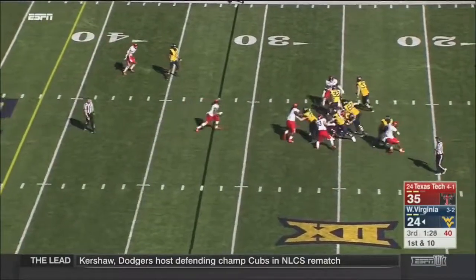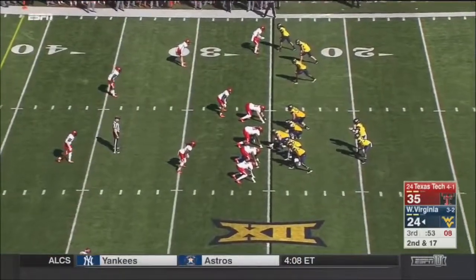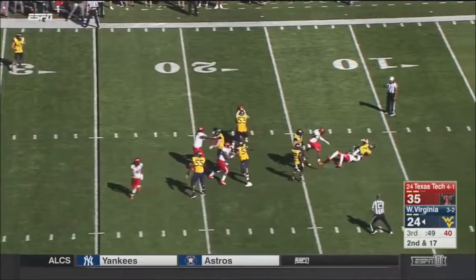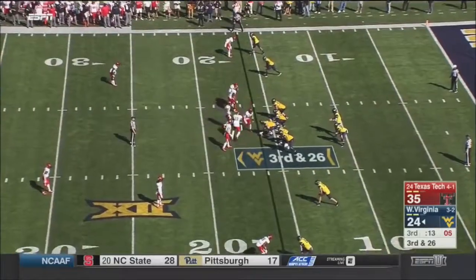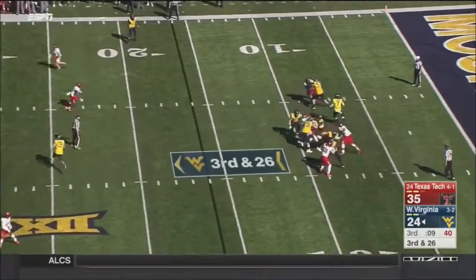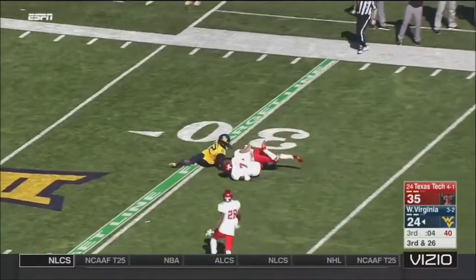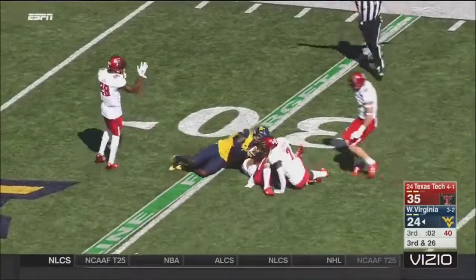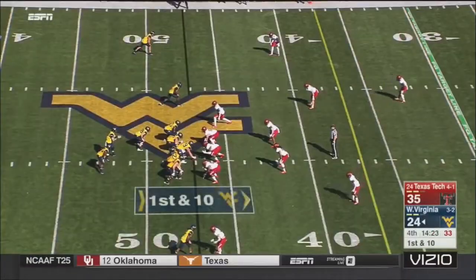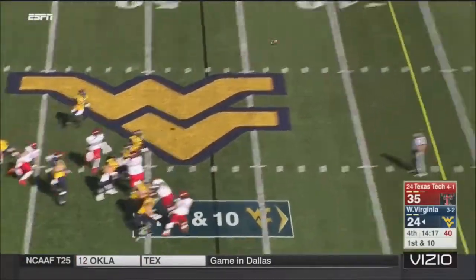Nice yardage on first down, right back to the line of scrimmage and then dragged down. Big-time blitz and Greer didn't see it, makes it third down and 26. Now Greer steps into a long throw into double coverage, and that ball falls incomplete — might have been tipped. The Red Raiders defensive coordinator says in this league I know as a defensive coordinator I'm going to give up points — just want it to be less.